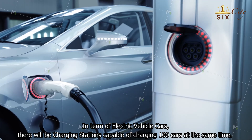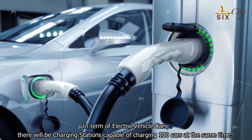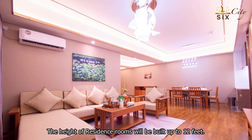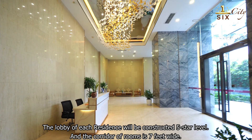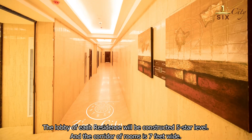For electric vehicles, there will be charging stations capable of charging 100 cars at the same time. The height of residential rooms will be built up to 12 feet, the lobby of each residence will be constructed to five-star level, and the corridor of rooms is seven feet wide.